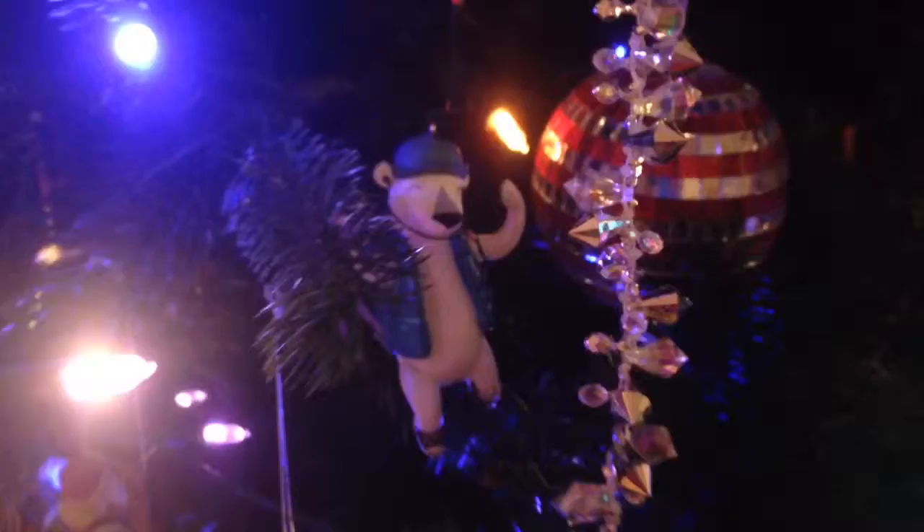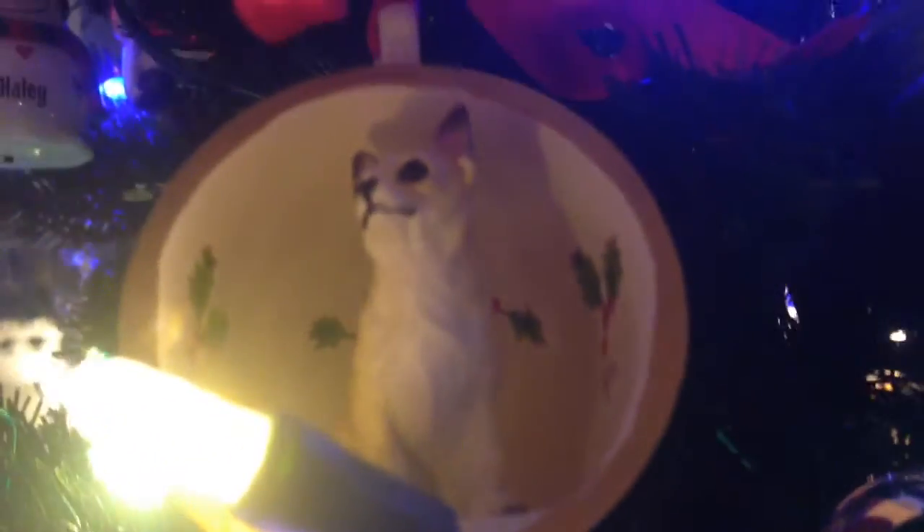This one right here is our first dog ornament, and we got this when we got our new dog. Now we have one for each of our dogs.